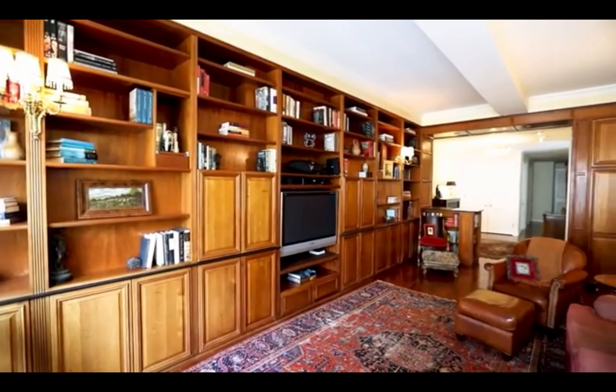Hi, this is Robert Varvera with the Corcoran Group, and we are here at 201 East 80th Street, the Richmond condominium.